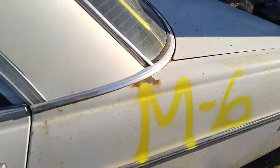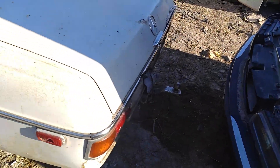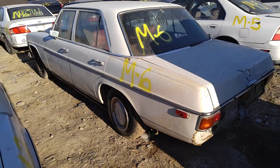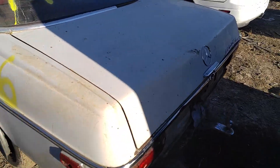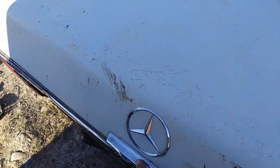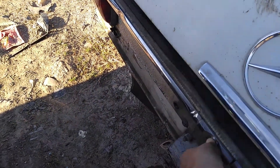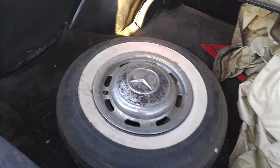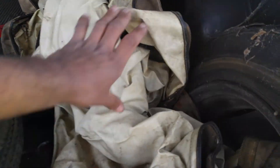She's not in the best of shape, but it's a 220 Diesel — I think it's a four-cylinder on these. Not much in the engine bay.